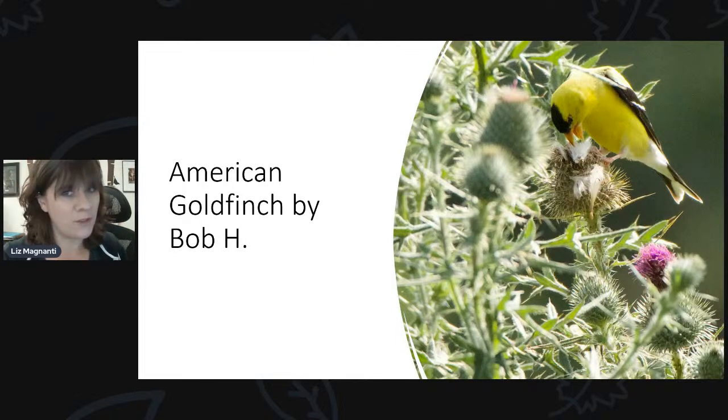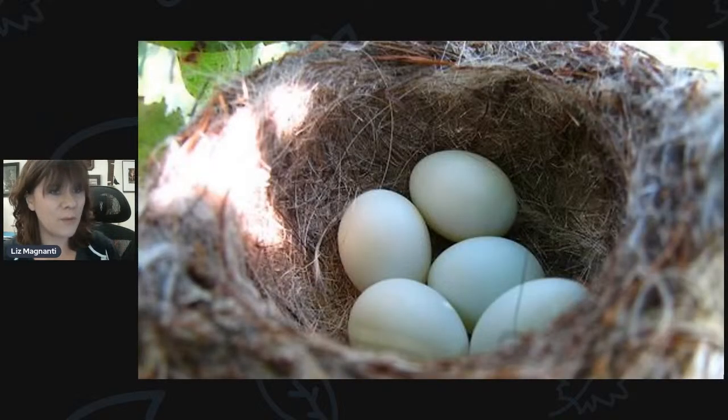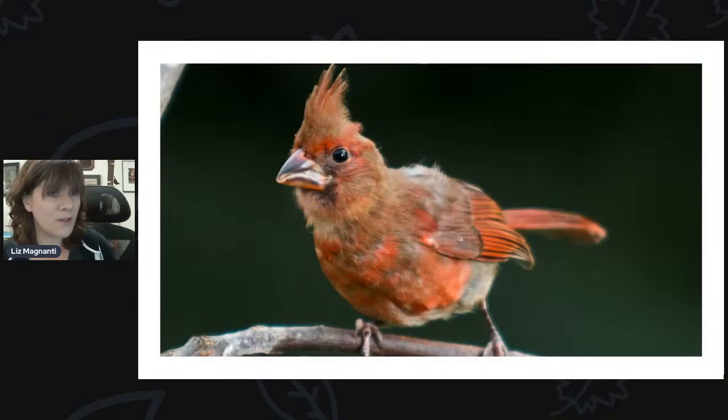If you've got thistle that's kind of popped up in the distance, goldfinches will come to it. Here's a picture of a goldfinch taking some of the plant down, and this is what their nest looks like — a really light, fluffy nest, usually about five eggs. They don't nest in houses so they'll nest in trees and shrubs — there's no such thing as a goldfinch house. But you can entice them by putting out nesting material and having a food source like a niger feeder nearby.